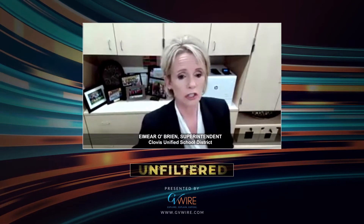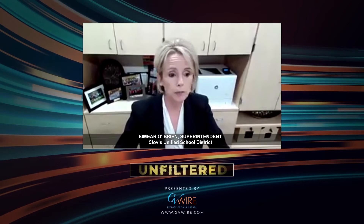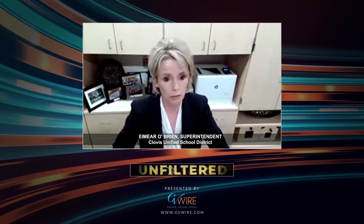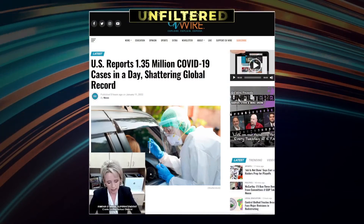Clovis Unified, back in fall of 2020, we installed bipolar ionization devices in every air conditioning unit in the district to upgrade the air conditioning to be more effective. We went ahead and installed a HEPA filter in every learning environment — so it's not just classrooms, it's libraries and places like that.